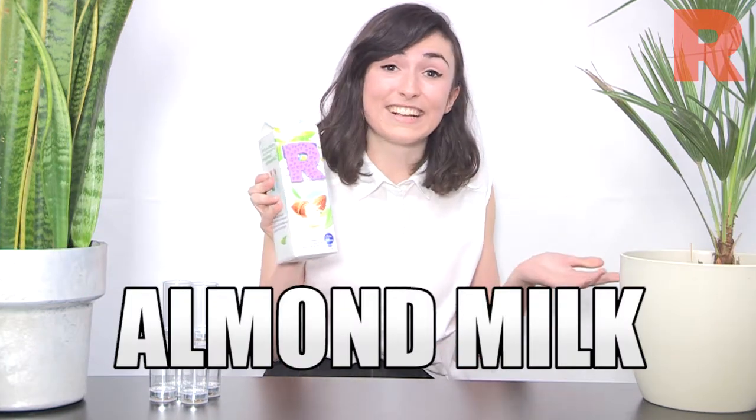Almond milk is fantastic — it is my milk of choice. It's got magnesium in it, so your bones will be awesome, and also vitamin E, so if you are avoiding dairy milk because you have bad skin, this will also help it out. So clearly that's really nutty. Cardboardy and nutty. Slightly marzipanish.